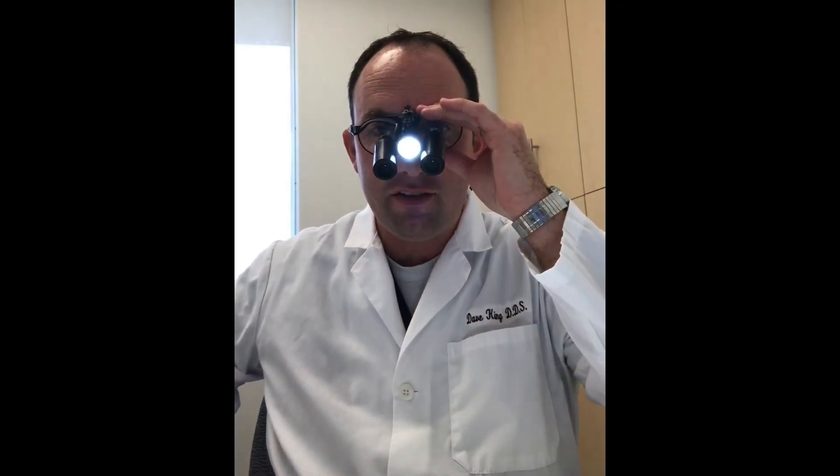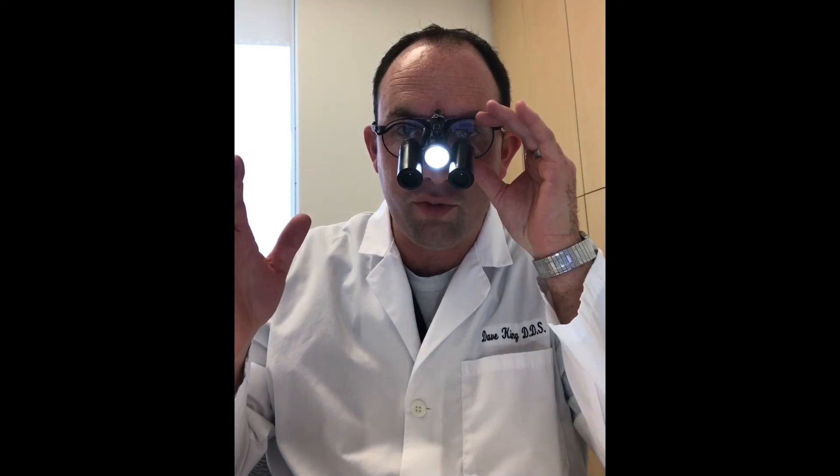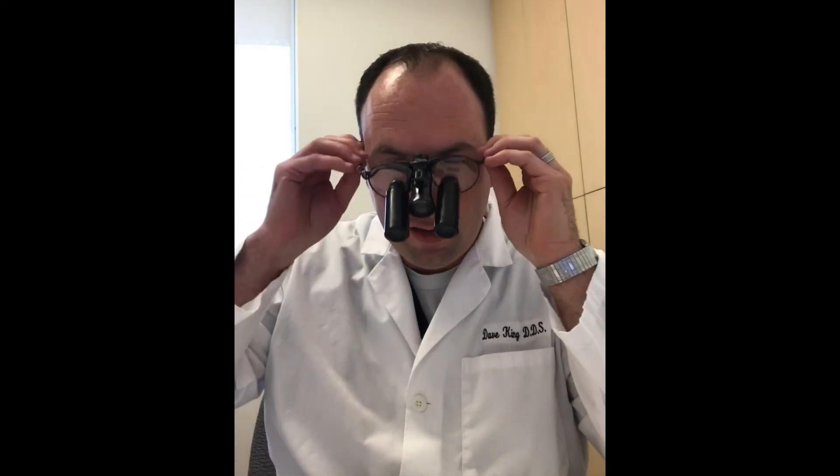After the periodontitis discussion, I lean the patient back and go through each tooth one at a time. I find that using my surgical telescopes with the headlight to actually view each tooth carries a lot of weight with patients — they realize you're really looking. We check each surface and each margin of every single tooth. That completes the three-part exam: oral cancer screening, gums, and teeth.